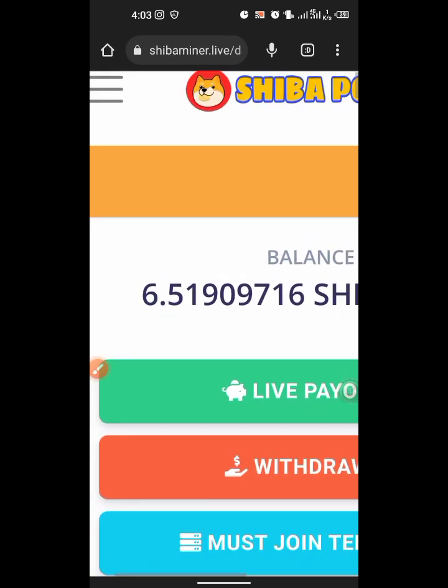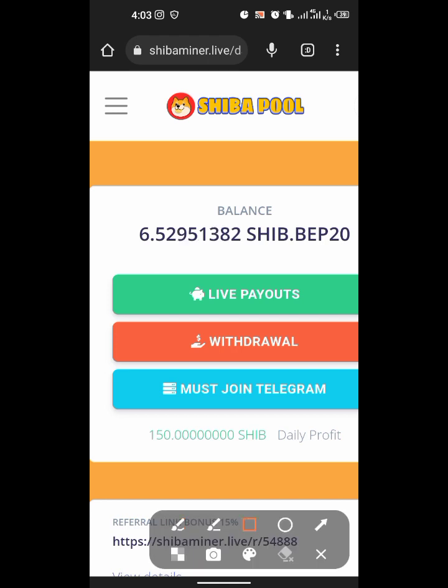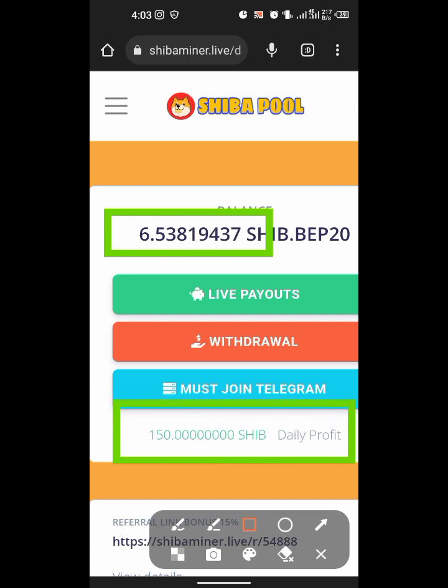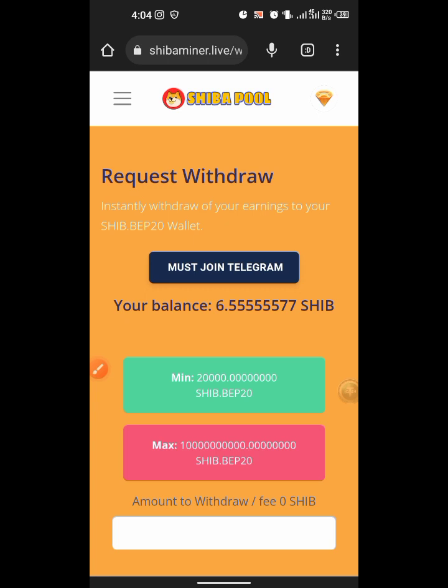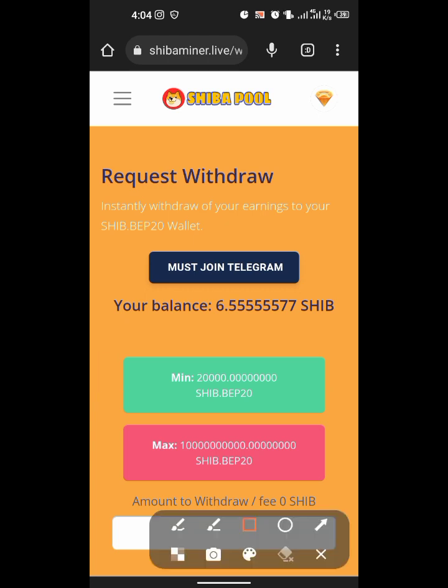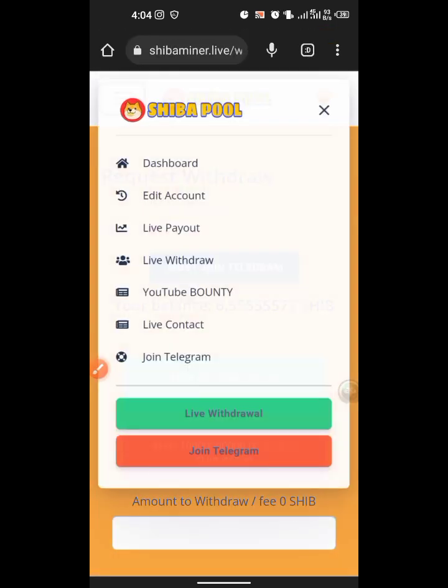I just opened this account recently — less than an hour ago — and I've already gotten 6 Shiba Inu being mined for me. The daily profit you can see is 150. Every day you will be getting this, and once you hit the minimum amount to withdraw, you click the withdrawal icon. The minimum withdrawal amount is 20,000 Shiba.